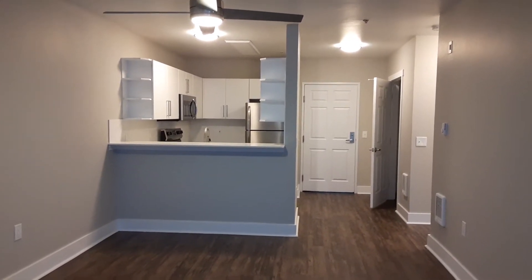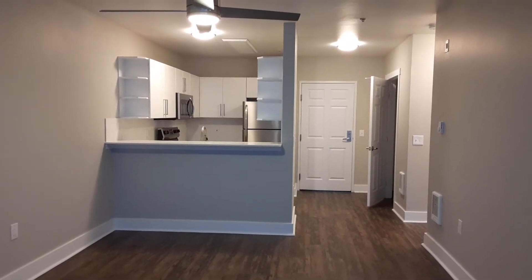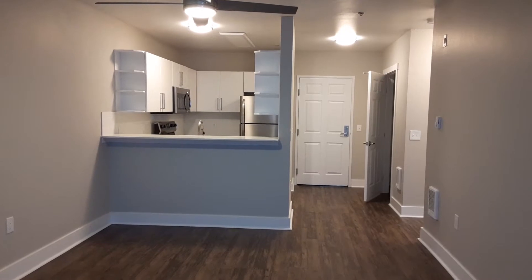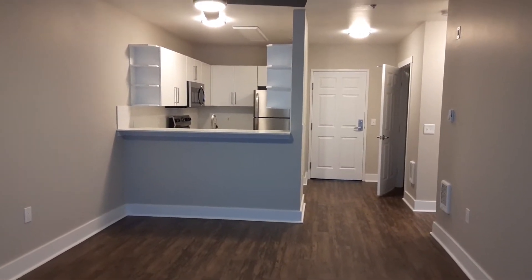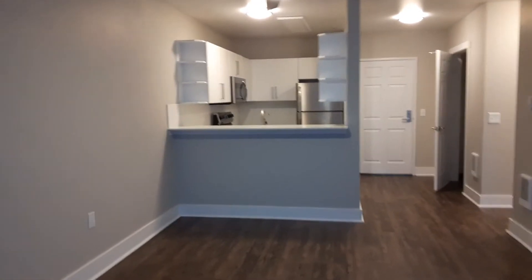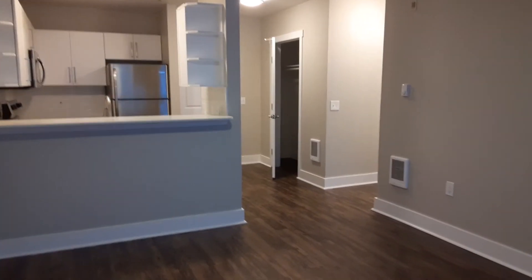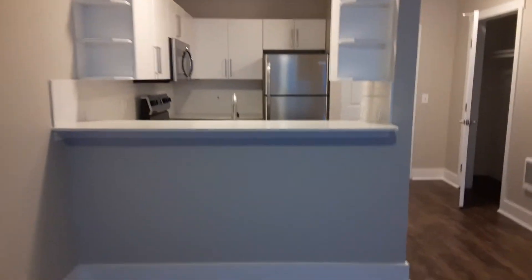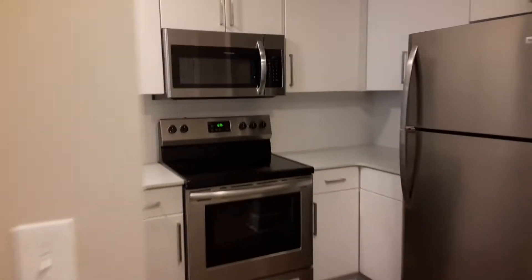Welcome to 5819 Apartments. Today we're featuring a one-bedroom, one-bath newly renovated unit. Our one-bedroom, one-baths are 698 square feet. Our renovated units come with beautiful wood floors, an updated kitchen, granite countertops, and stainless steel appliances including a microwave.